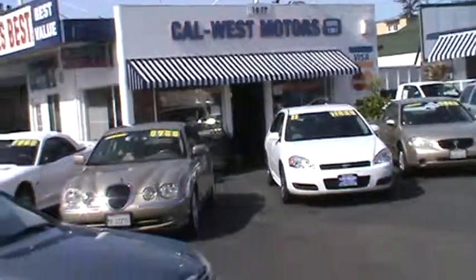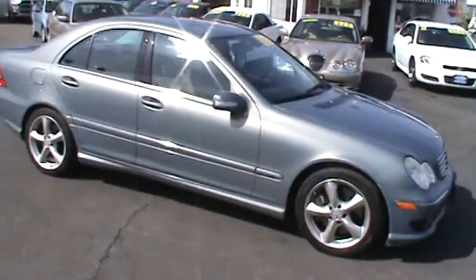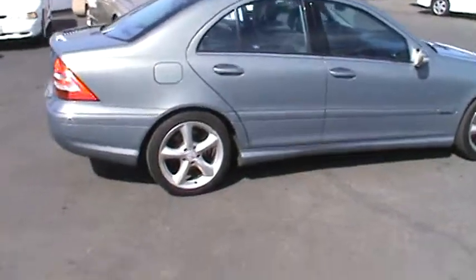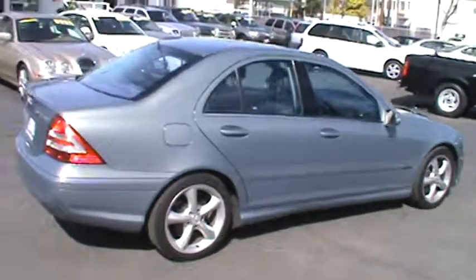Today we are featuring a luxurious 2005 Mercedes-Benz C230 sports sedan, factory original Capri Blue Metallic paint, and stylish 17-inch factory alloy wheels on Z-rated tires.